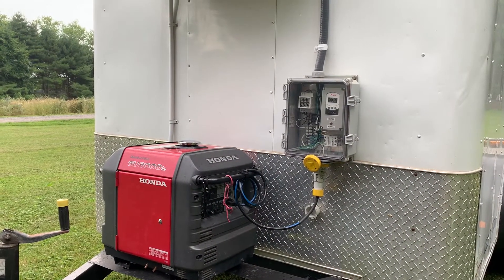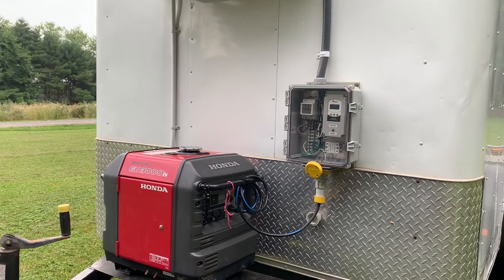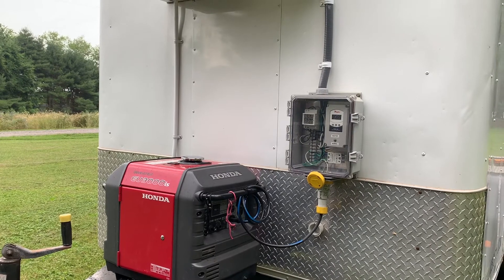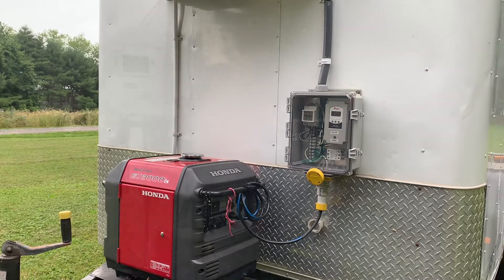Our trailer comes with a Honda EU3000 IS generator with enough fuel capacity to run up to eight hours on a single tank of fuel. This will allow you to run overnight or all day without refueling.